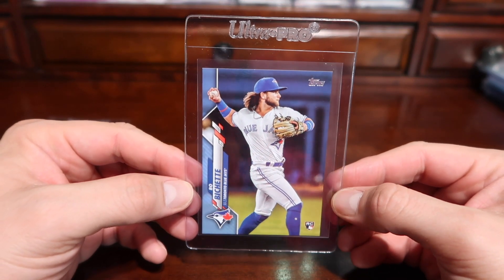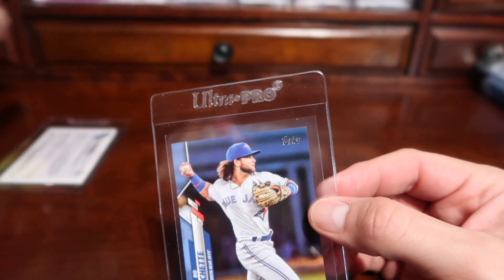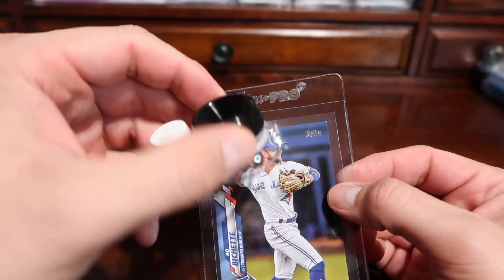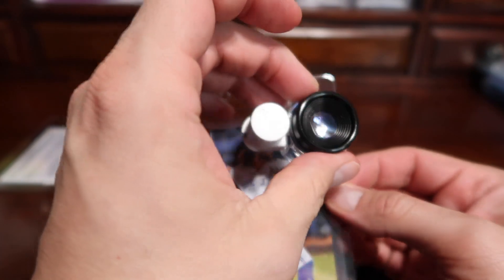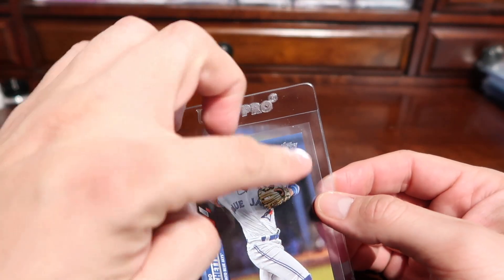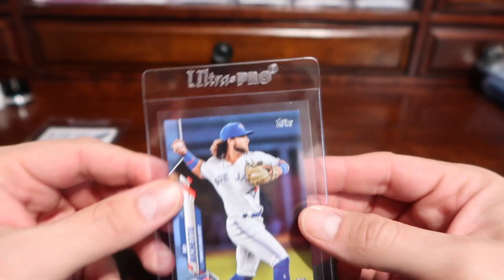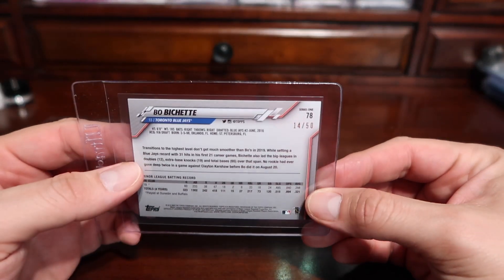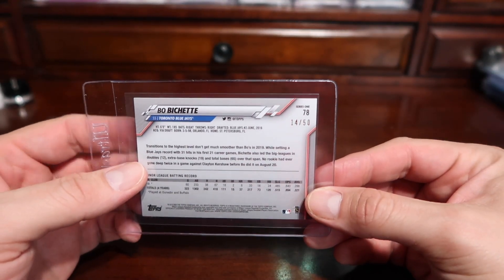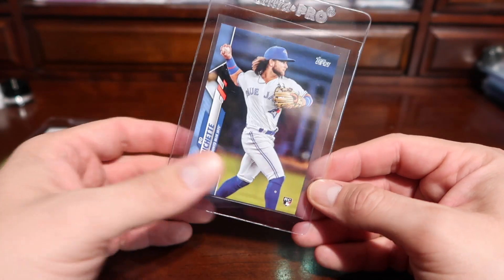Next I'm going to send in my Beau Bichette. I believe this one may also get a 9 — it's a beautiful card, but if you zoom in and use a loupe, I use a 20x magnifier, you can tell there's a little whiteness on the top right corner. This is the Father's Day numbered /250, so I'm willing to send this in and get it graded.